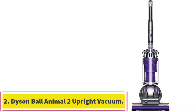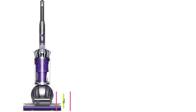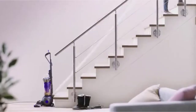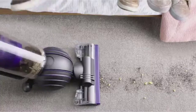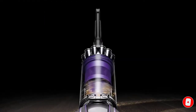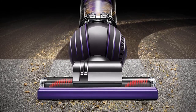At number 2: the Dyson Ball Animal 2 Upright Vacuum. This model is a runner-up just by a hair. If price point and weight — this vacuum is 5 pounds heavier than our overall pick — aren't deterrents for you, the Dyson boasts many of the same features as the Shark. It has a HEPA filtration system, as well as radial root cyclone technology, which makes it superior for capturing microscopic particles that could trigger your allergy symptoms.